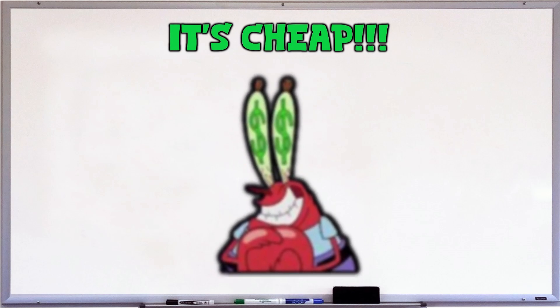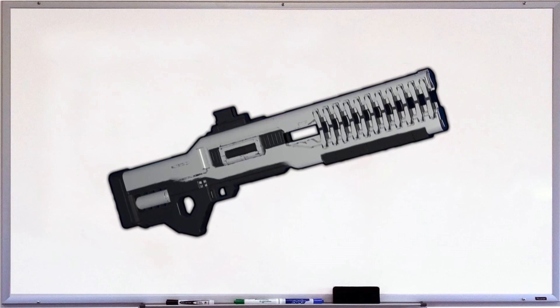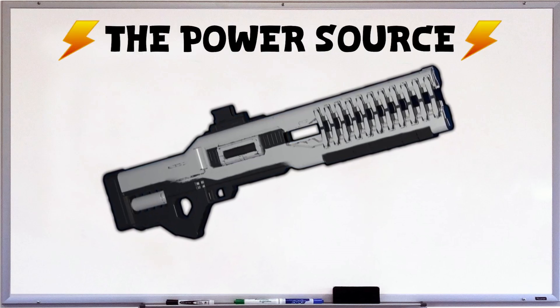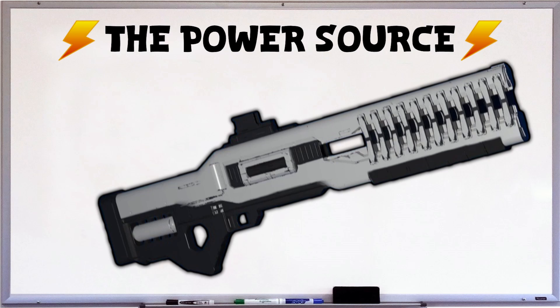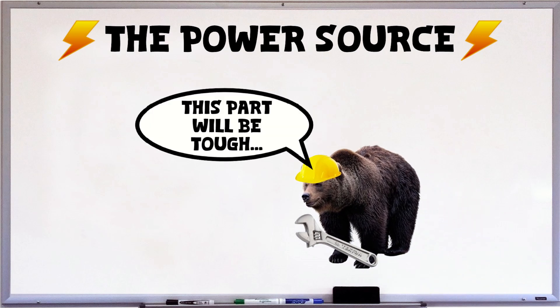So we've got our rails figured out and our housing figured out. It's time to figure out the heart of the railgun: the power source. Looking at the Helldivers railgun, there's a white cylinder in the back — I'm going to guess that's the battery or power source. Here is where we start hitting snags with whether modern humanity could actually make this. The plastic was easy, the metal rails and projectile are just copper — piece of cake. But that power source is going to be a problem, not because of the power it needs to put out, but because of the size.